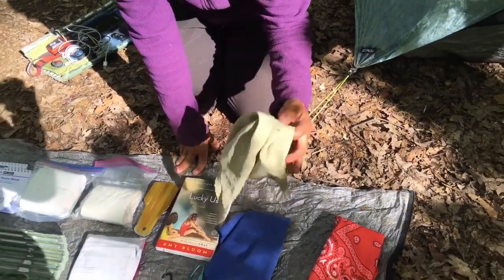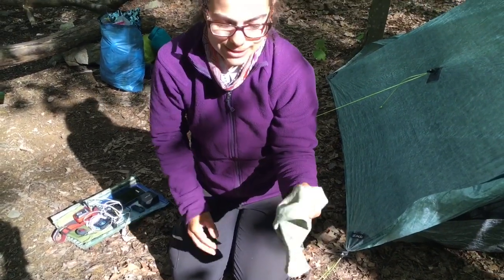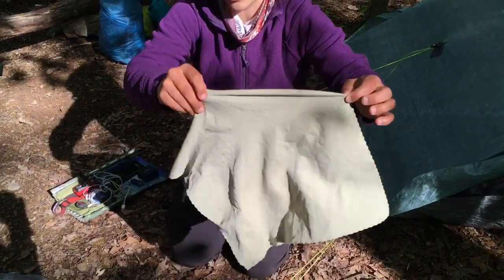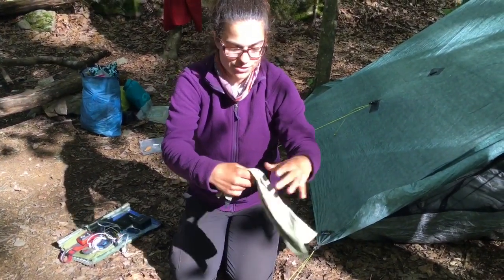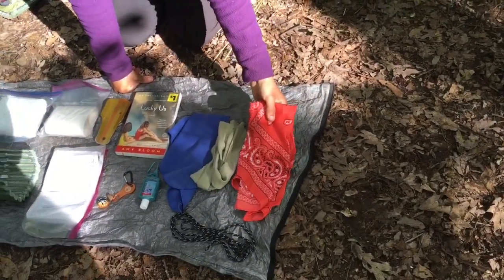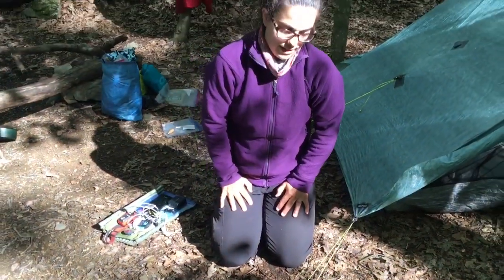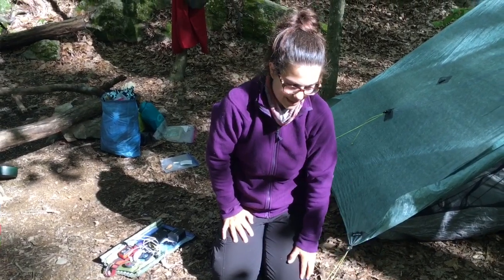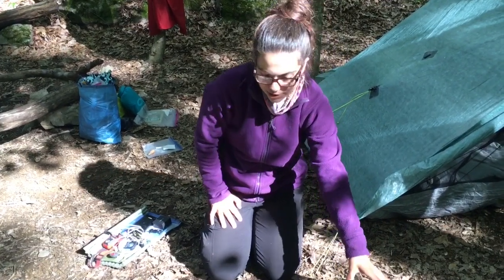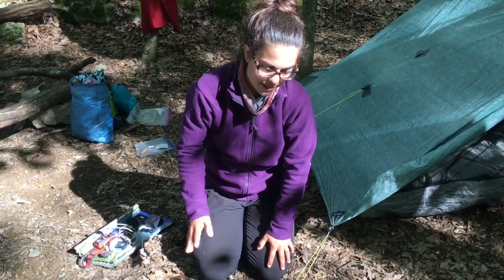This microfiber towel I use for a shower towel. A lot of places don't have towels that they give you with the shower, so this thing is perfect for drying off. You wouldn't think so because it's so tiny, but honestly this is really all you need — you just wring it out and start wiping off the water again. This is a new purchase — it's going to be a pee rag. A lot of girls carry them just to stay a little drier after going to the bathroom. I haven't used it yet so I'll report back.